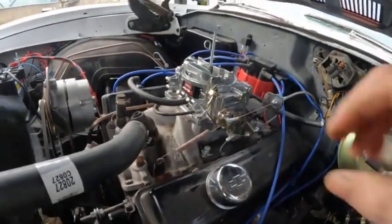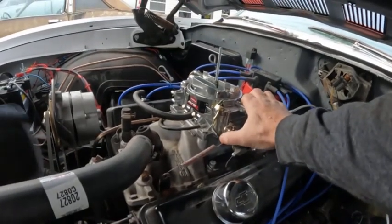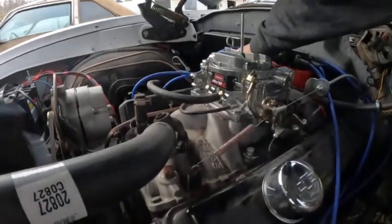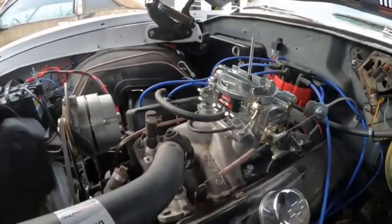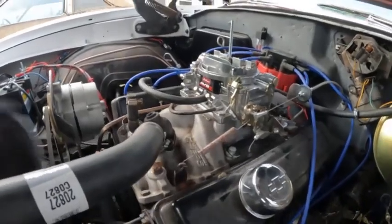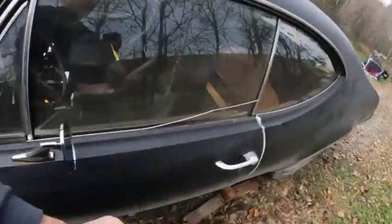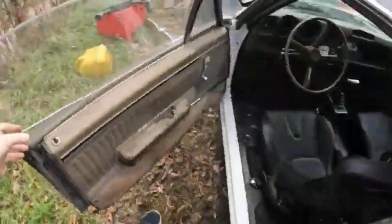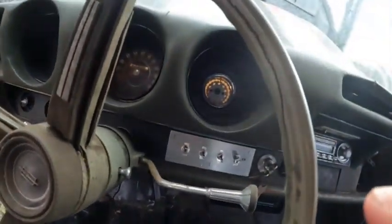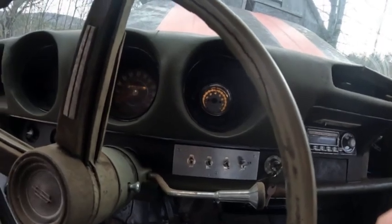It appears like it didn't bother it. So either the vacuum advance doesn't work, or it doesn't bother it — one or the other. We're still idling about the same; it might have sped up a teeny bit, but not too much.